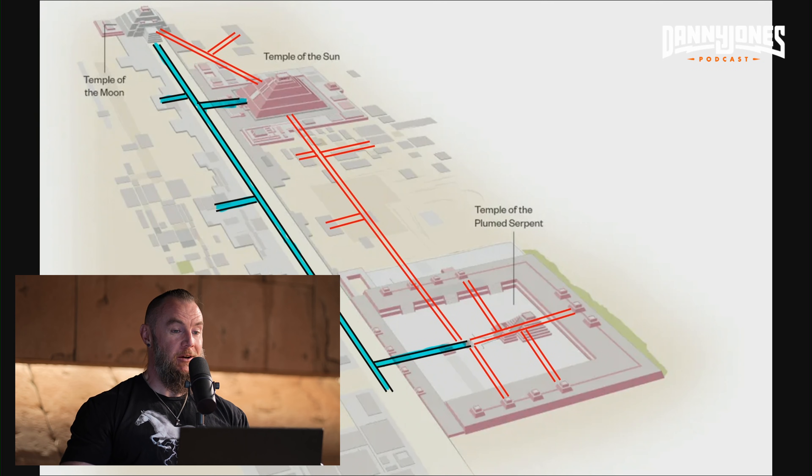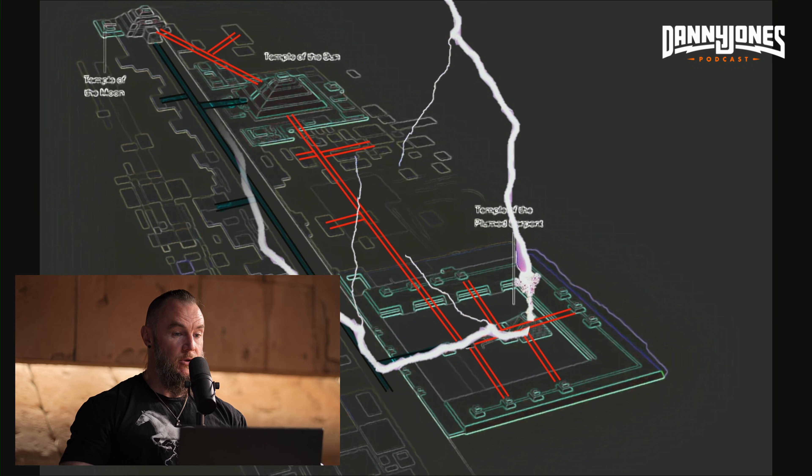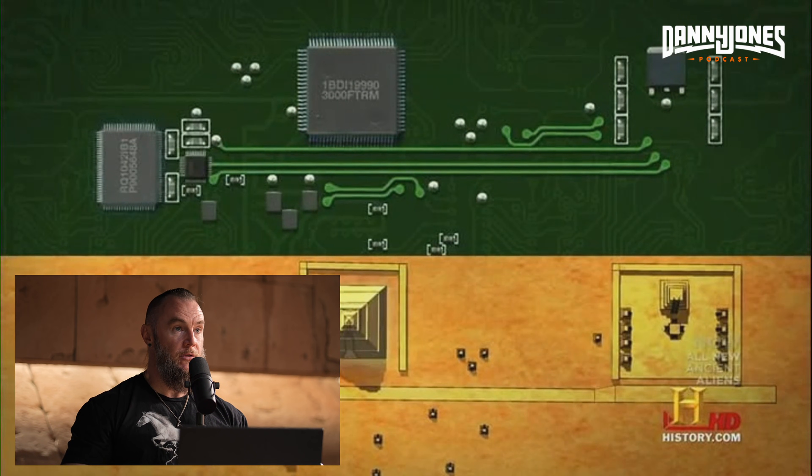Here is a depiction of the grid system below the Teotihuacan serpent temple complex. They have an avenue filled with water running below the avenue of the dead, and here are the tunnels connecting the temple of the feathered serpent — where they discovered all the mercury — into the temple of the sun and the temple of the moon. Lightning struck the temple of the feathered serpent and that voltage was distributed into the rest of the complex, utilized for the mercurial extraction of gold and silver ore.